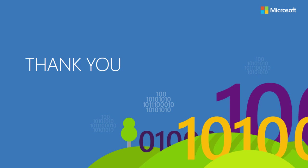Thank you for coming. I hope it was interesting for you.